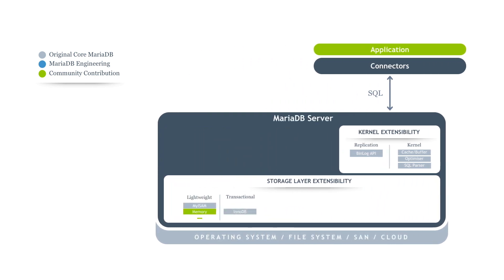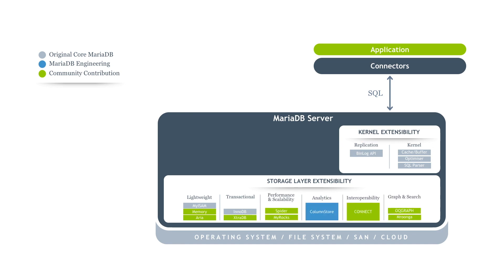MariaDB was intentionally designed to allow easy extensibility at the storage layer. Having the right storage engine for the right use case is key to a successful deployment. For example, for a transactional workload with high volumes of data, MyRocks is an optimal storage engine to provide great compression efficiency. Whereas for an analytical workload, ColumnStore provides faster time to insight with massively parallel distributed query execution.